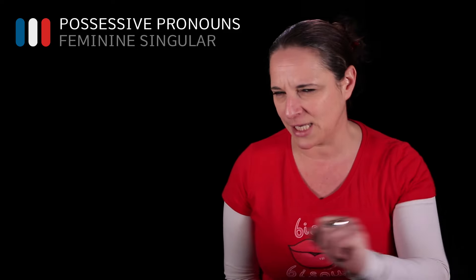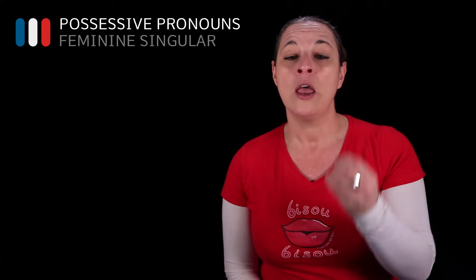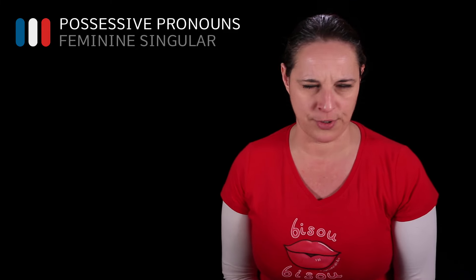Let's have a look at the feminine possessive pronouns today. If you are not sure about the masculine possessive pronouns, please have a look at my other lessons that concentrate just on the masculine possessive pronouns. When I mean possessive masculine pronouns or possessive feminine pronouns, I mean this.